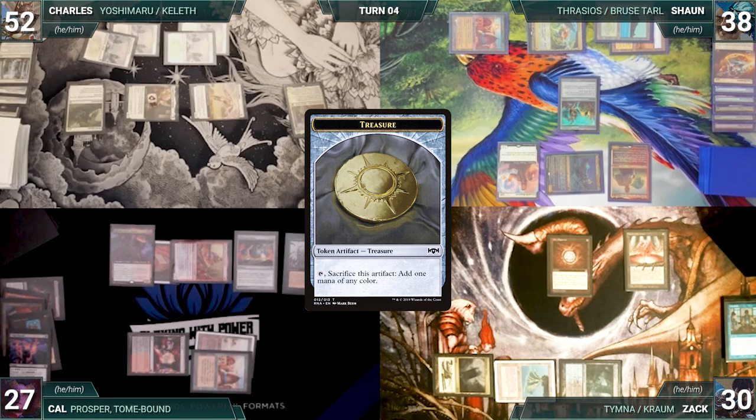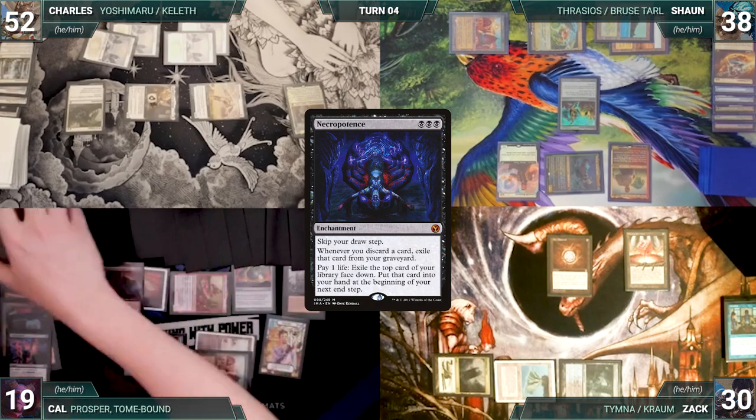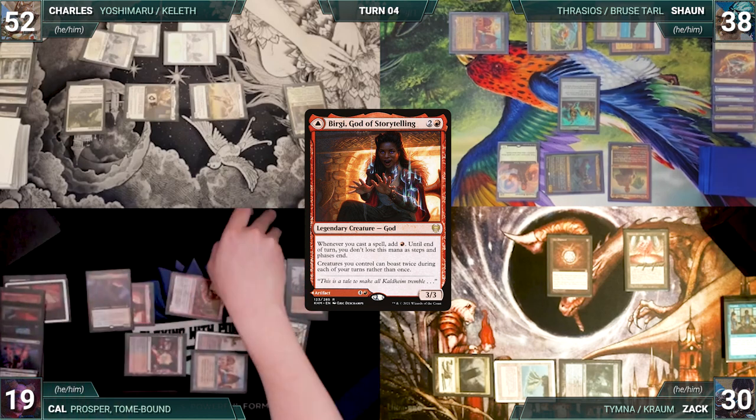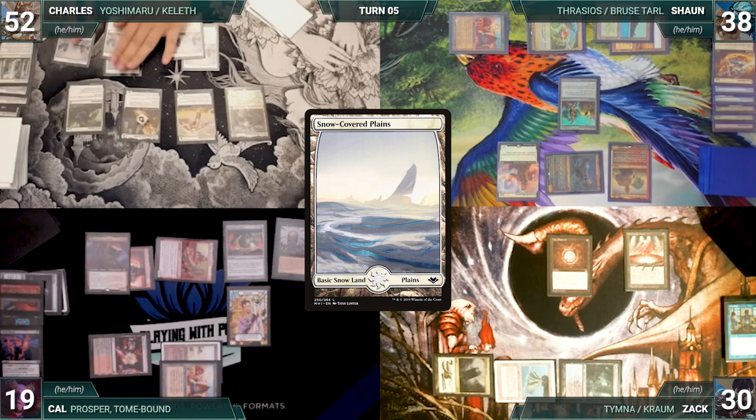Zach takes it. In his second main phase, Cal activates Necropotence eight times, paying eight life and exiling eight cards. He moves to his end step, putting the exiled cards into his hand. Prosper triggers and he exiles Birgi, God of Storytelling. Cal passes, discarding to hand size and exiling the discarded cards.